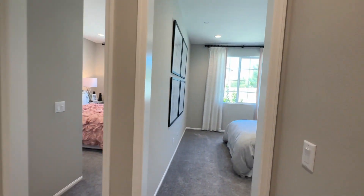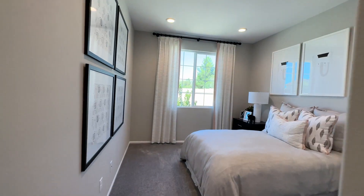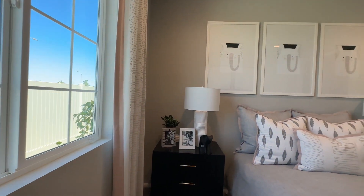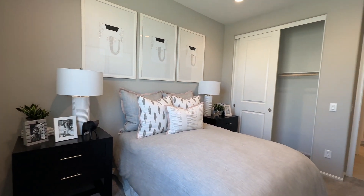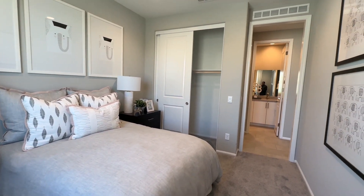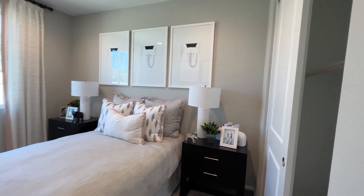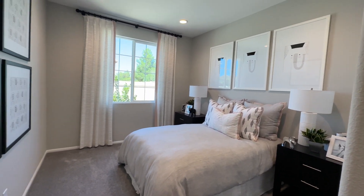As we cross the hallway again, we're going to go to the third guest bedroom. This is more of a medium-sized room — a little bit bigger than the one I just showed you, just slightly. Perfect for kids.